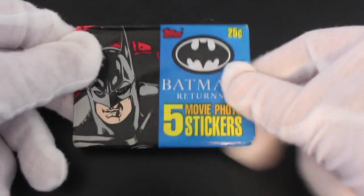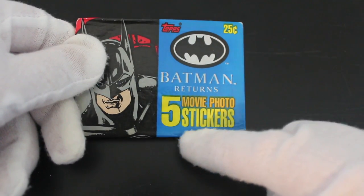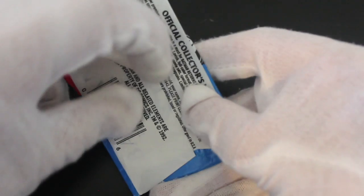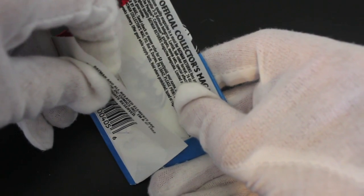Hello, it's me Trading Card Tony for another pack. Today we've got Batman Returns — these five movie photo stickers. We're going a bit away from the trading cards for today's purposes, but you know, Batman — we'll see what we've got.